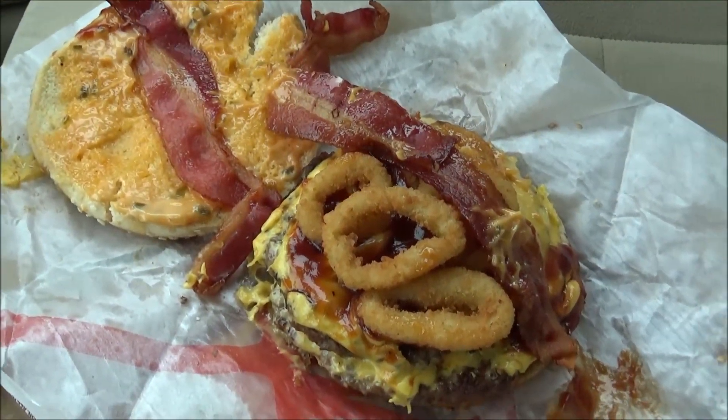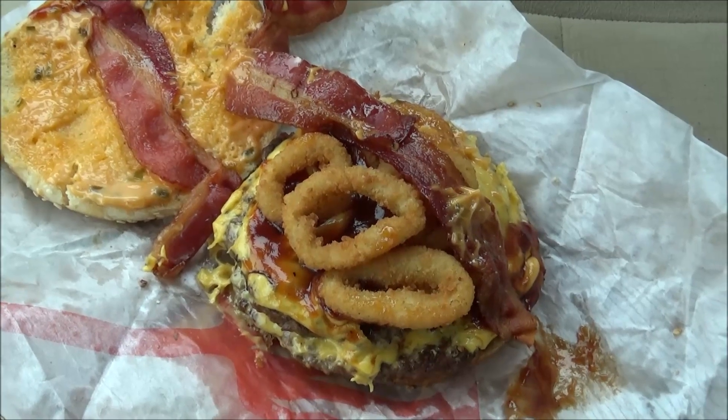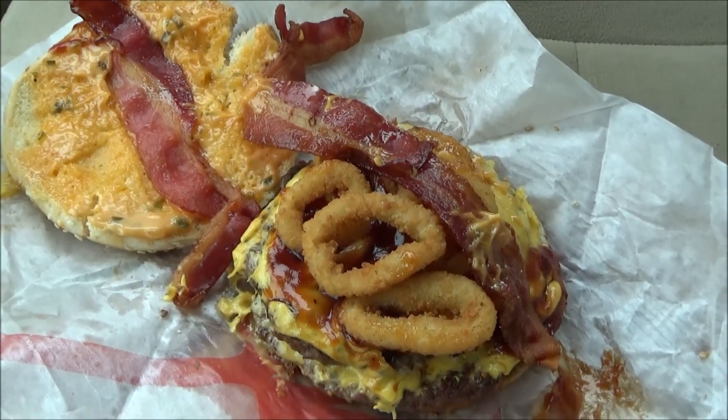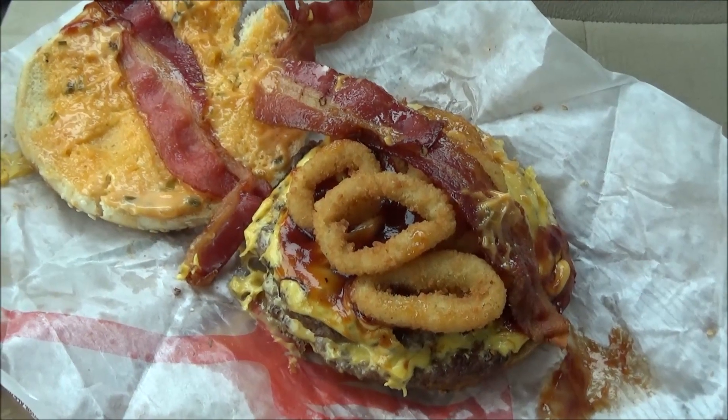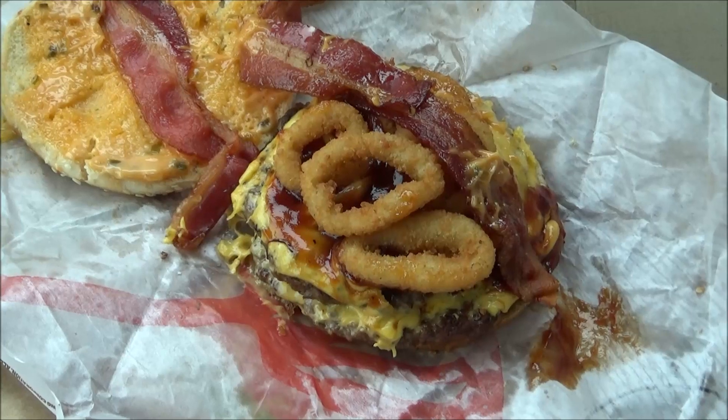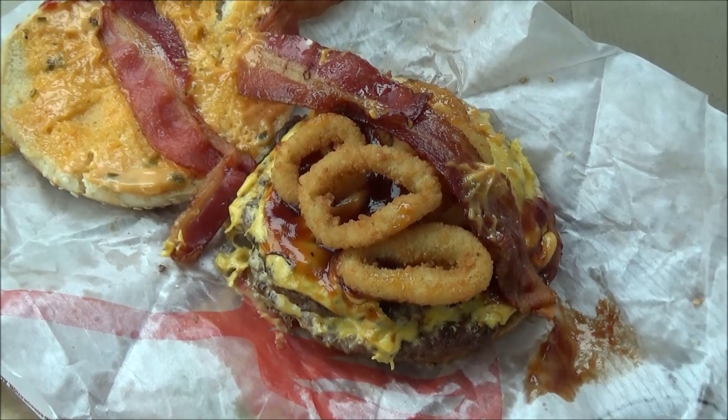That'll run you seven dollars and thirty-nine cents for the double version. It also comes in a single and a triple, with prices adjusted accordingly. I'll be right back right after this to try to put this thing in my mouth and let you know if it's worthy of being a Burger of the Year candidate here on this special edition of OTR.